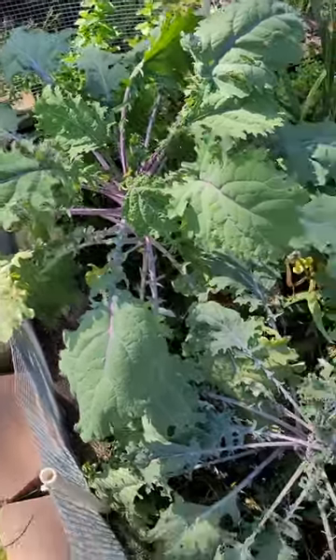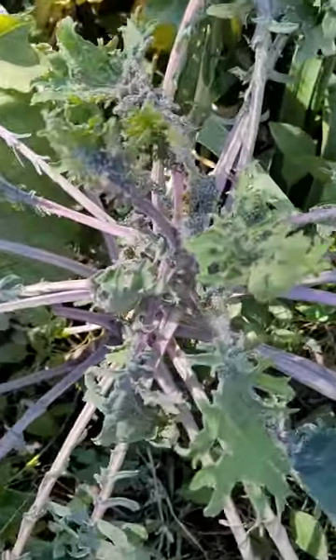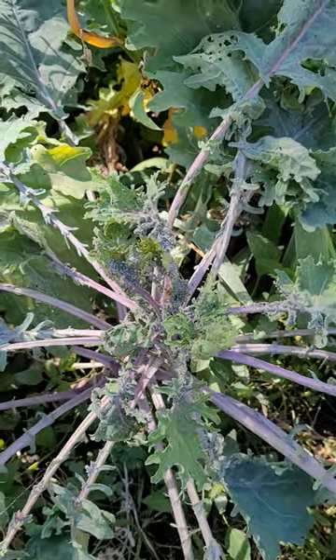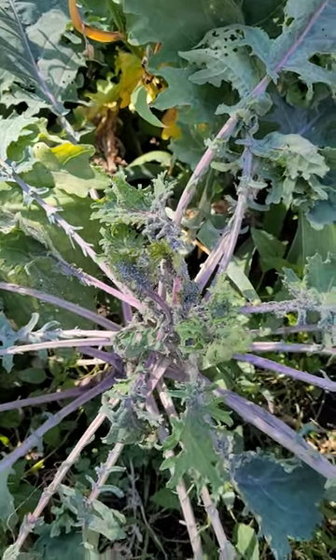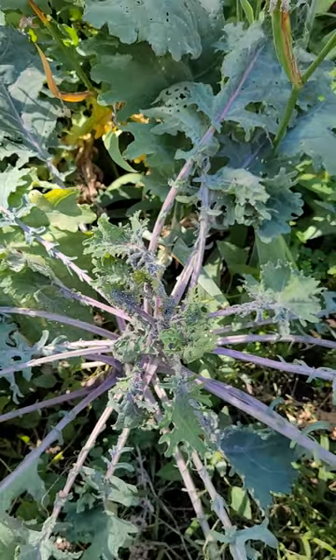Kale is a great thing to have in your garden, but keep an eye out for the aphids. These are most likely male aphids. They come out to help encourage eggs for the wintertime, but you don't want them on your plant. They are just a pain.